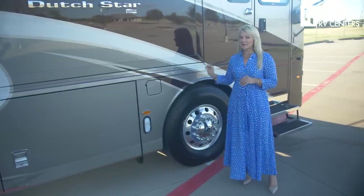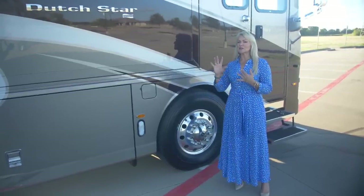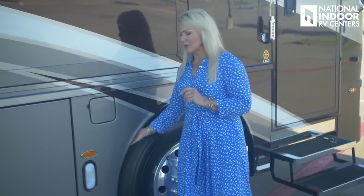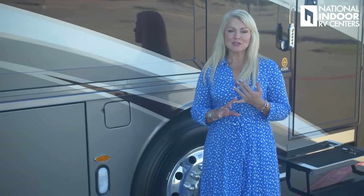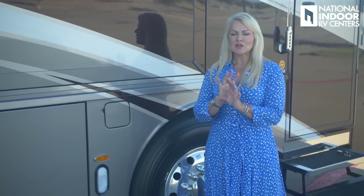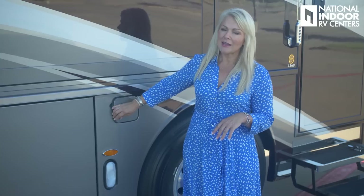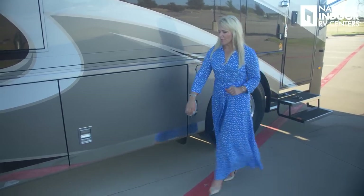The Dutch Star has a 19,000-pound front axle, giving you plenty of cargo carrying capacity. Remember to always load your heavier items toward the drive and tag axle of the coach. Newmar gives us a steel plate right behind the front tires to protect the fuel line from road debris. We also have a dual fill for our 150-gallon diesel fuel tank, accessible from both sides. Moving on to our first storage compartment.